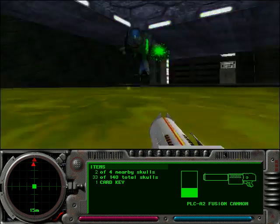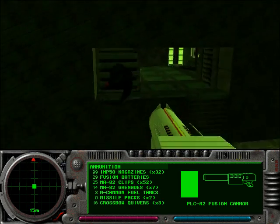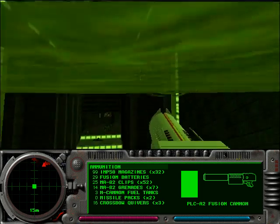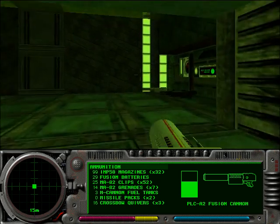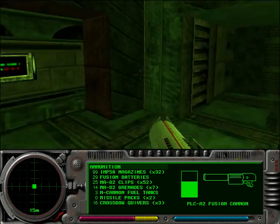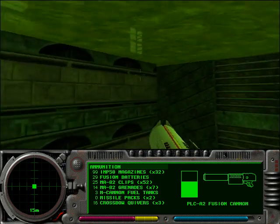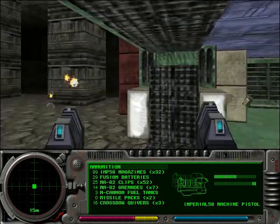Now that I have the card key, I can open this door. You'll notice that we're at the start of the level again, but now that the level's flooded, I can swim up to this ledge, and now that I have the card key, I can open the door and finish out the level. So, like I said, pretty linear level — just a lot of set pieces in a row. Since I edited out all the deaths, you can't really get a good grasp of how tricky some of these fights are.